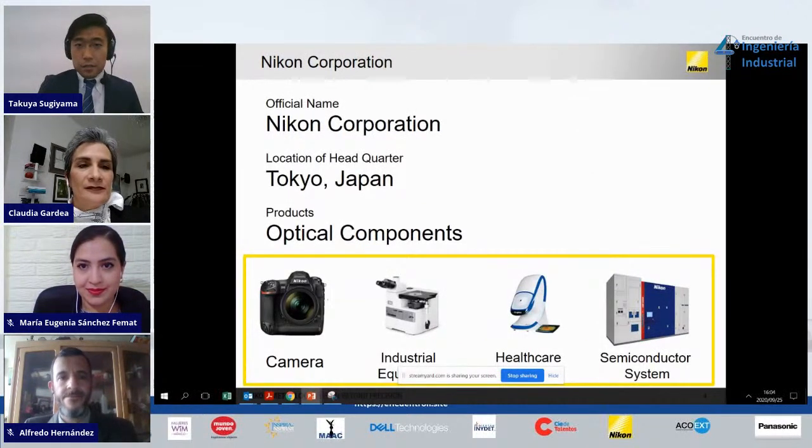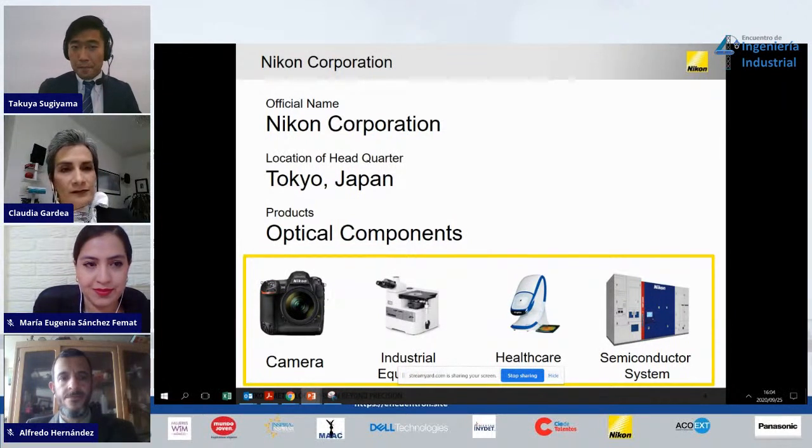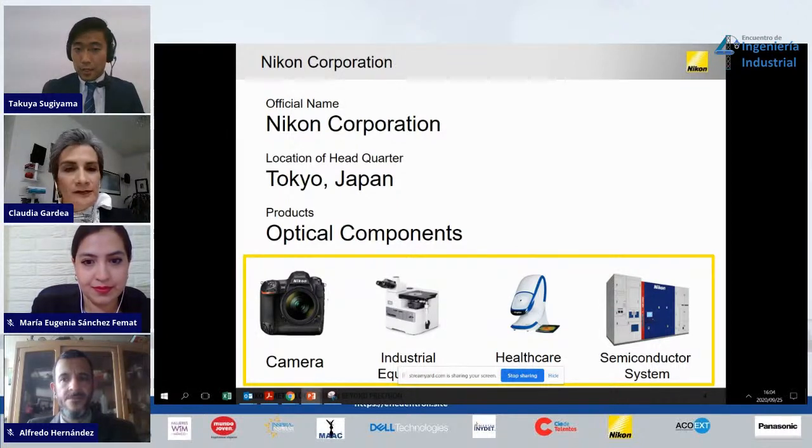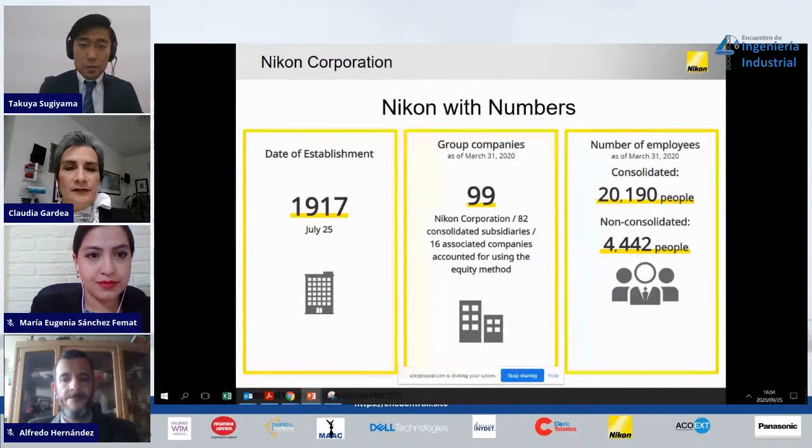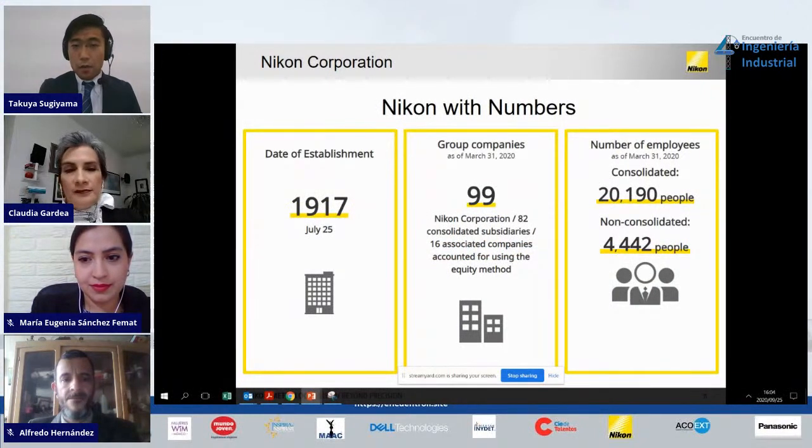Quick introduction about Nikon Corporation. Maybe you have heard of Nikon as a Japanese camera company — that is true, Nikon is a Japanese manufacturer of cameras. But truthfully, Nikon is an optical component manufacturer. Not just cameras — we manufacture microscopes, which are industrial equipment, healthcare units, and semiconductor systems. Nikon was established in 1917, which is more than 100 years ago, with a group of more than 90 companies internationally and more than 20,000 people working for Nikon Group.